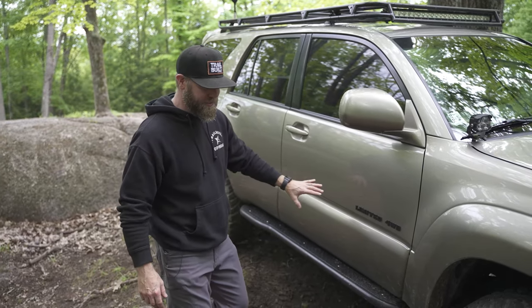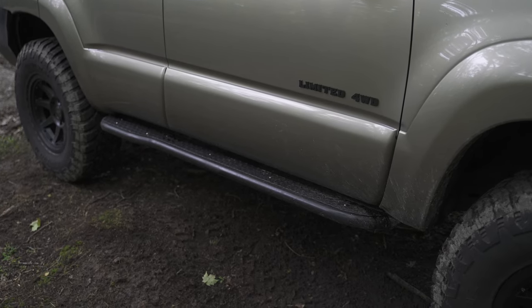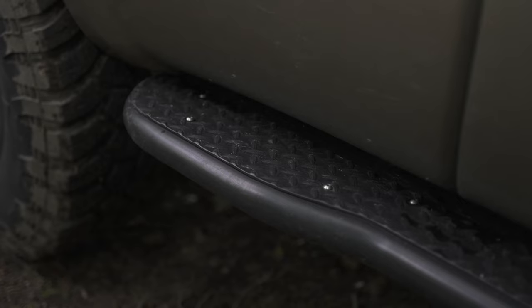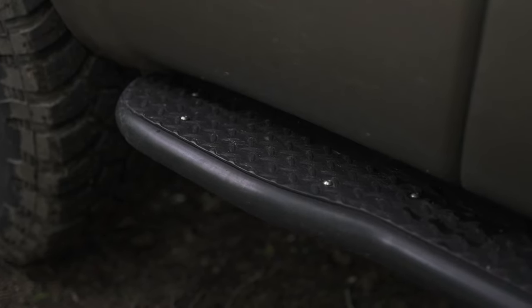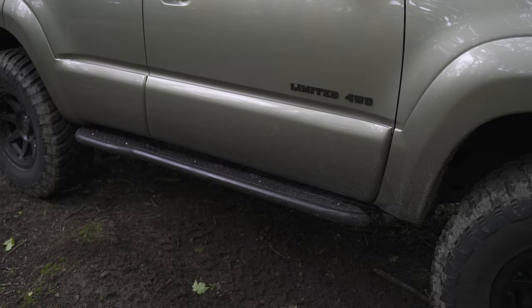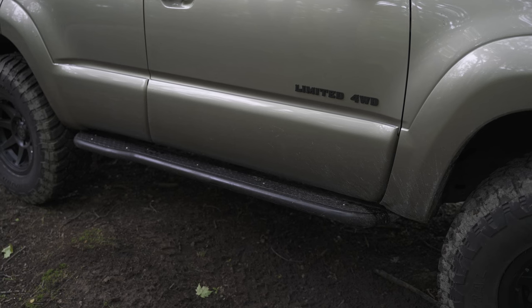Moving around the side of the vehicle, these are the White Knuckle Off-Road rock sliders. Pretty cool because they're finished on top with diamond plate, which gives you a little extra traction when stepping on them. It also has this little bump-out, which is nice for when you get up real tight next to a rock or a tree — it'll actually help push you away from it, especially one that might be hitting the top of your 4Runner.